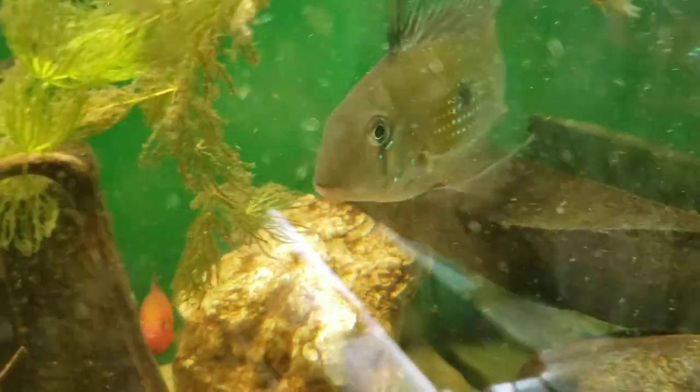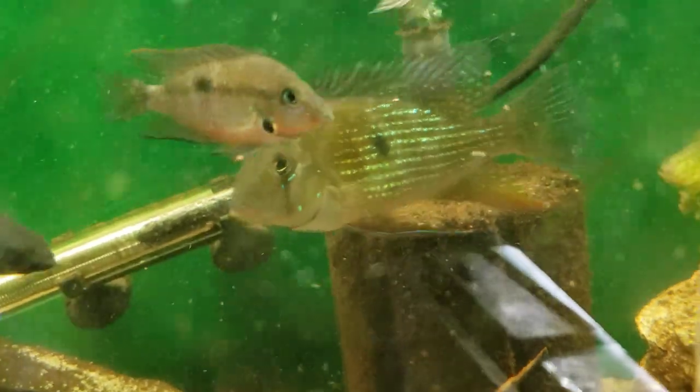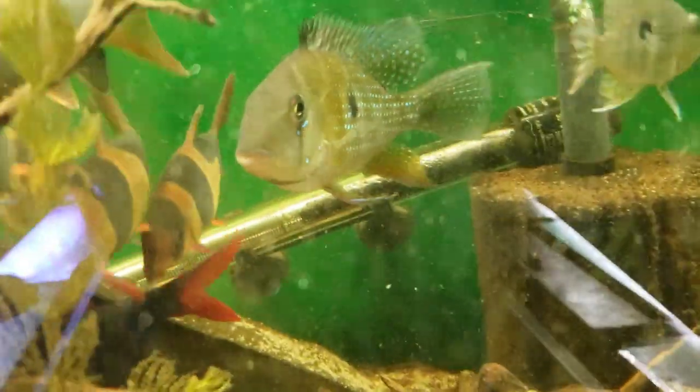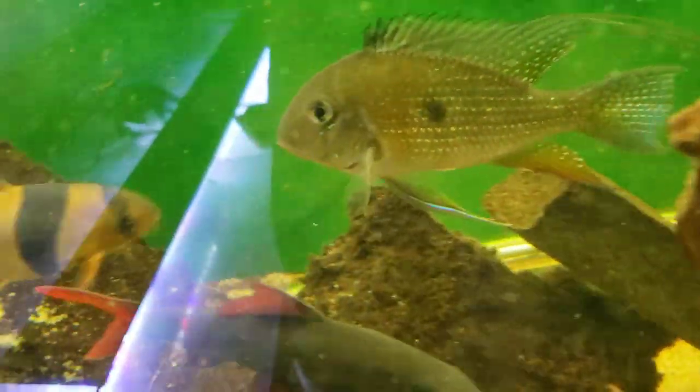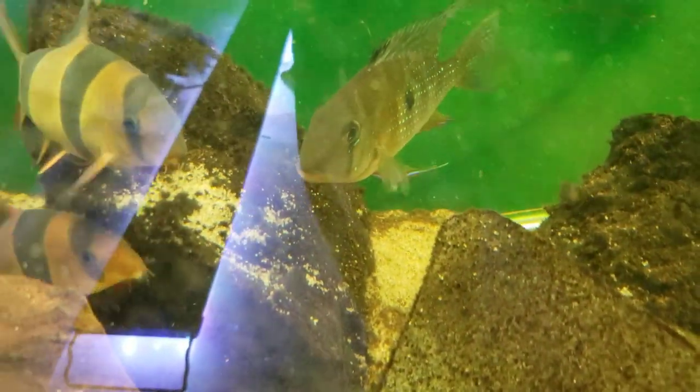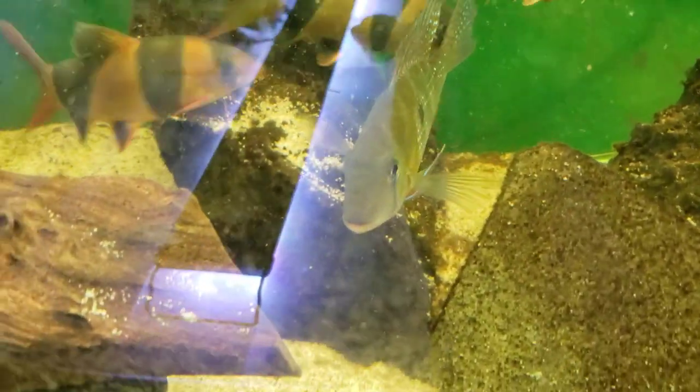I wanted to give them a few days to color up before we shot them, but these are an absolutely cool fish. You guys, if you've never kept them, they're relatively peaceful. As you can see, I've got them in here with firemouse, blue acara, angelfish, and he is the biggest fish in there and doesn't seem to be picking on anyone - absolutely cool fish.